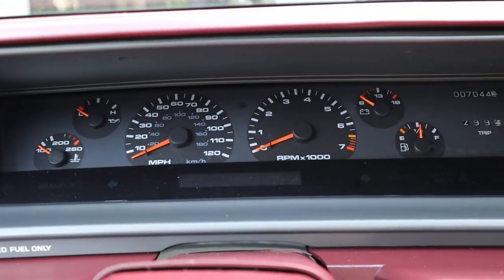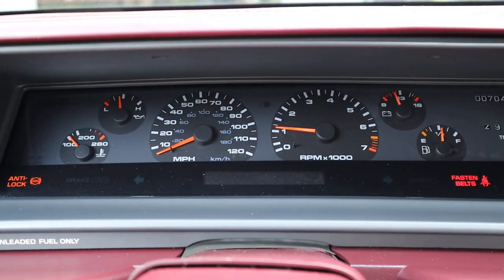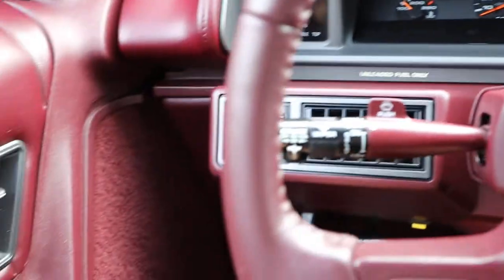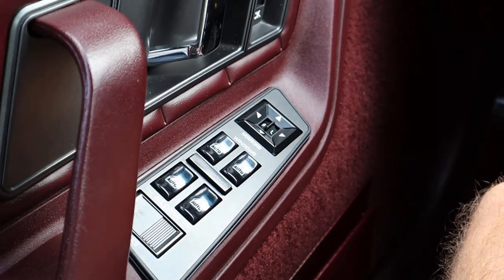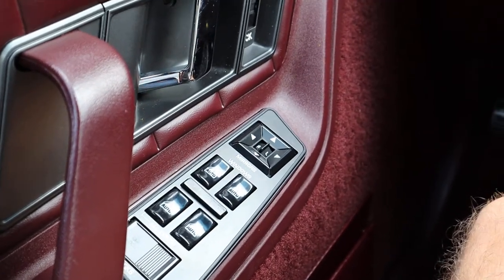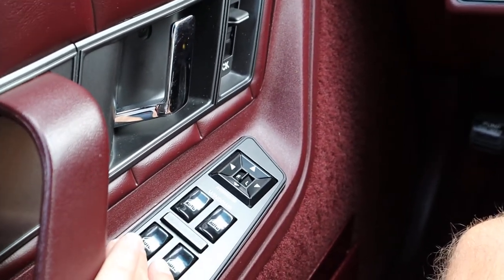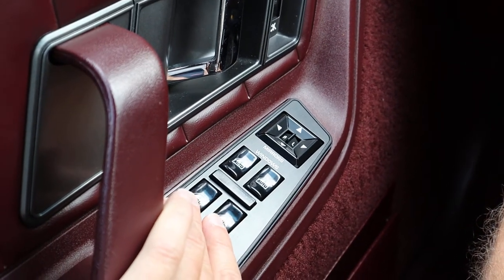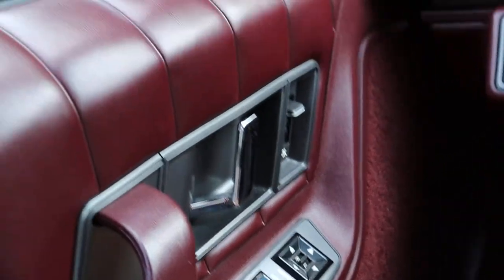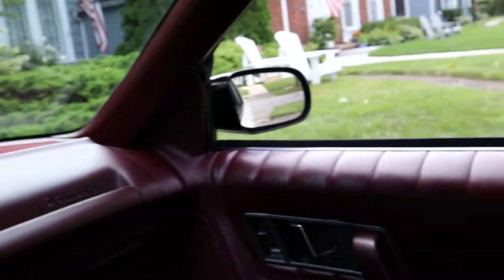I'll start her up again. Just kind of walking you through some of the power features. The car does have power windows. All of them work as they should. And it has this unique all-down feature which was quite novel in 1993. If you press the two rear windows down, they'll all go down. No issues whatsoever.